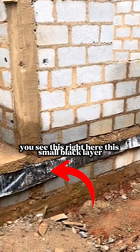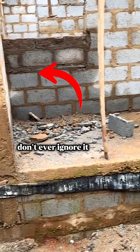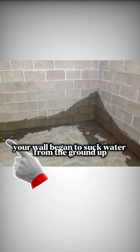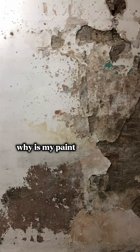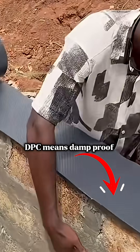You see this right there — this small black layer built up between foundation and walls? Don't ever ignore it. Because the moment you skip it, your wall begins to soak water from the ground up, quietly, until one day you start asking: why is my paint peeling? Now let's talk about DPC. DPC means Damp Proof Course.